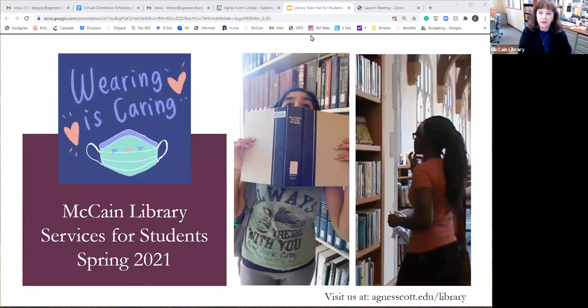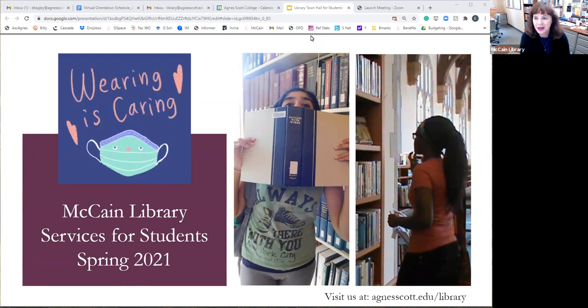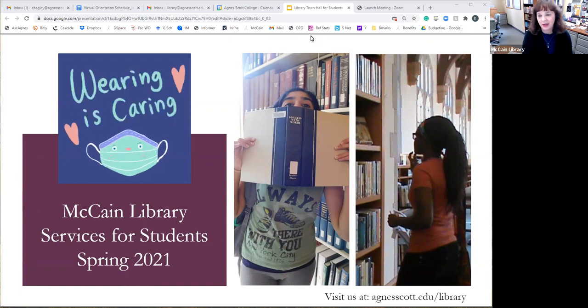Welcome to our town hall for students. We are super excited to have some students back in person for the first time since last March. We're doing a soft opening next week, which will be the first time anybody beyond library staff has been in the building in a while. But we want to make everything as helpful and cozy as we can, given the circumstances.